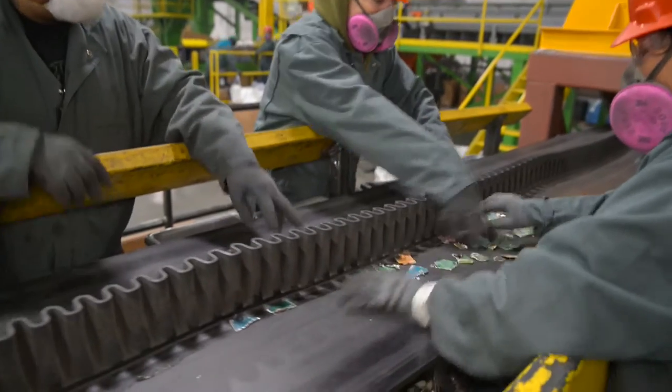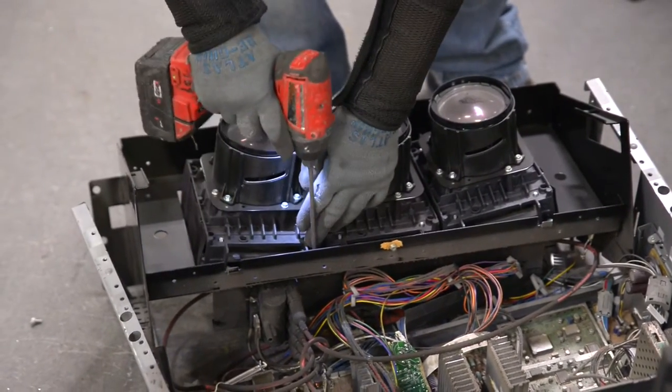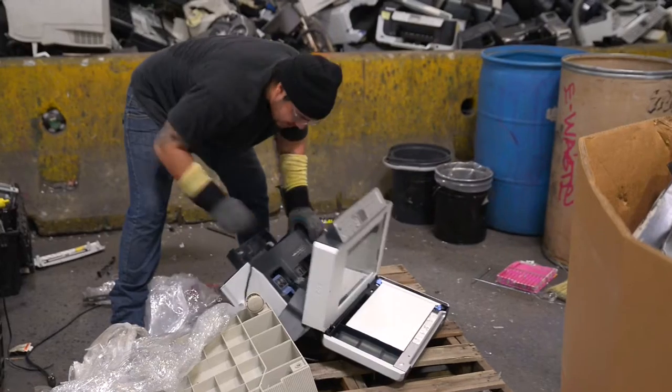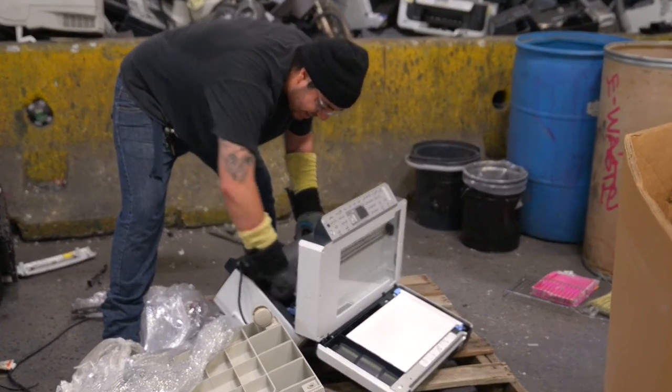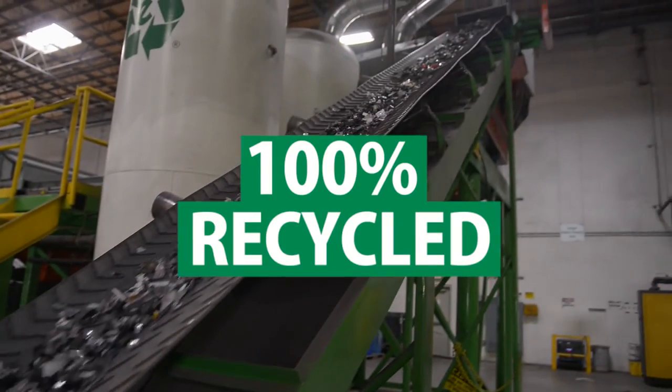First, we remove any toxic elements, such as mercury-containing lamps, which are found in scanners and all-in-one devices. We then remove the ink cartridges, which are either recycled or refilled and reused, ensuring 100% of the cartridge is recycled.